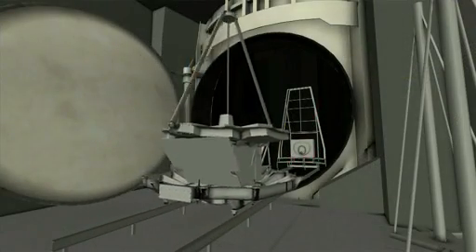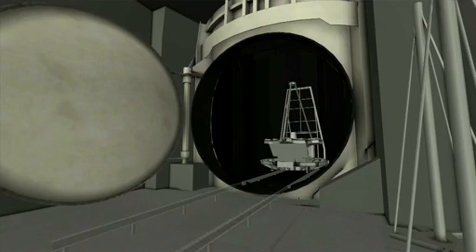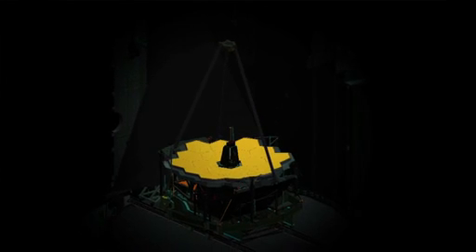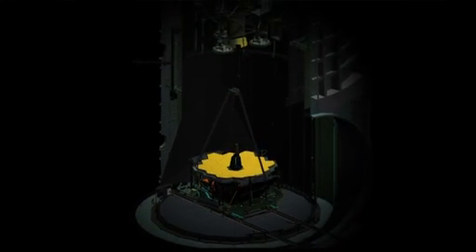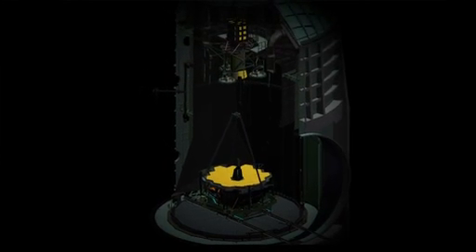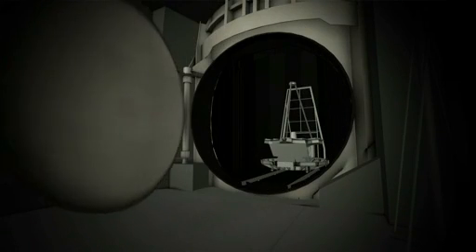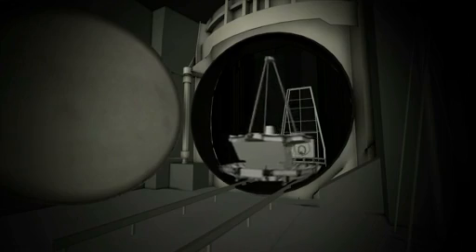During the final flight test of James Webb, it will be in the chamber for — we're anticipating — 90 days. The first roughly 30 of those days, we will not be doing anything more than cooling it down, because it's just got to radiate all of its heat out to those cold shroud walls. It will take a long time to drift down to its eventual operating temperature. Then for the next period of weeks, they'll be running tests on the instrumentation system. And at the end, it will take us about another two and a half to three weeks to warm it back up so that we can bring it back out into the Houston humidity.